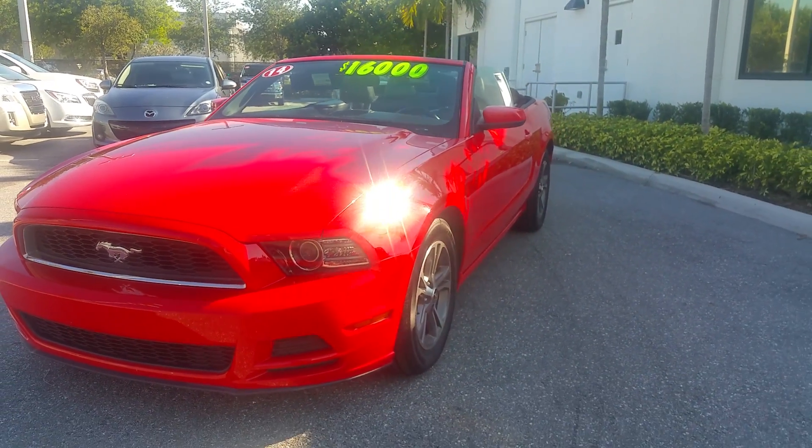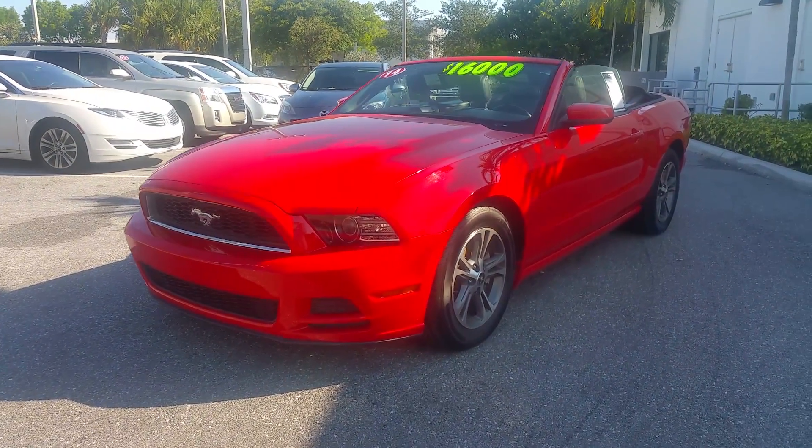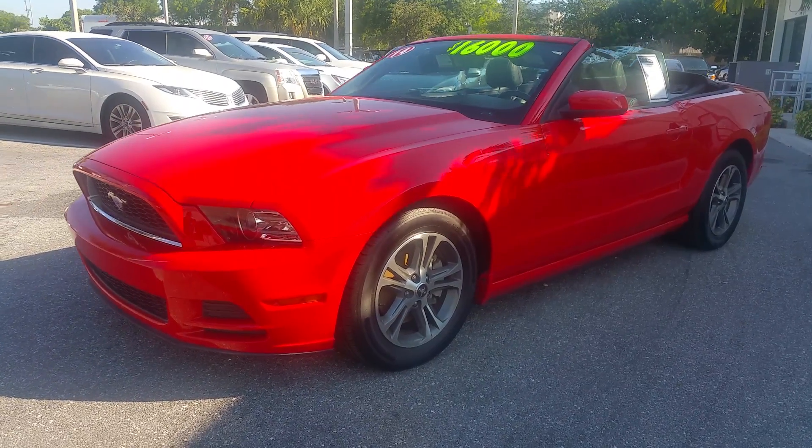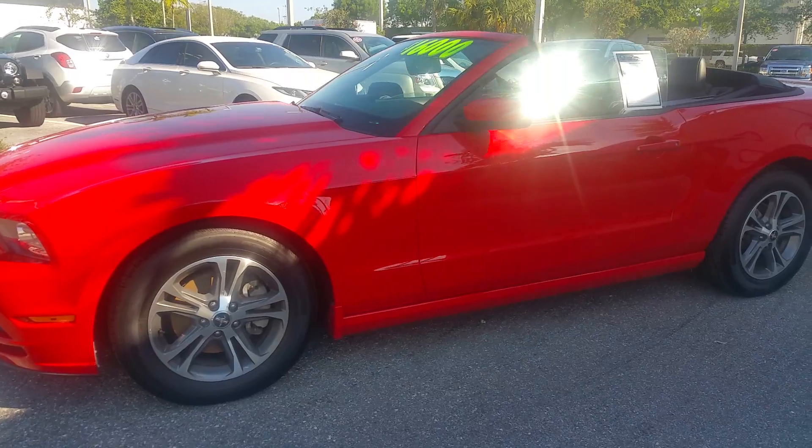Mr. Scott, appreciate it. Thank you for your request. Give me a call — my number is 954-553. My name is Leon Timothy. I'm looking forward to seeing you at Delray Buick. Thank you.